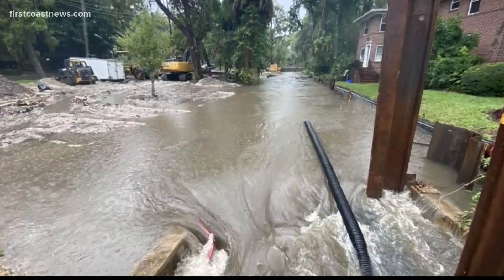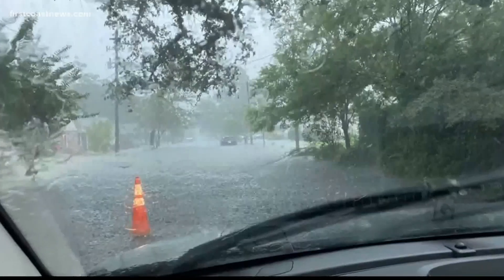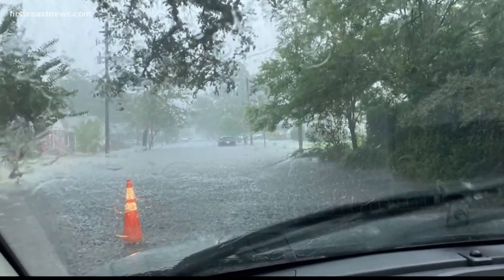Flooding like this causes major concern for the hurricane season. DeFore says they'll have to look into putting a pump system in some areas.